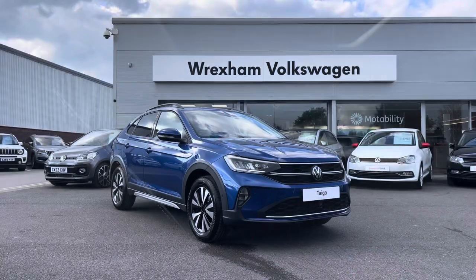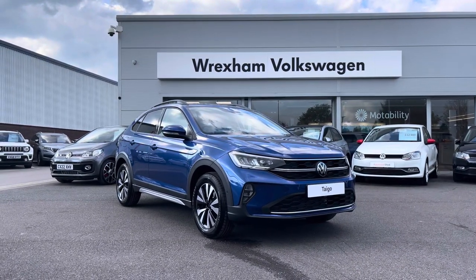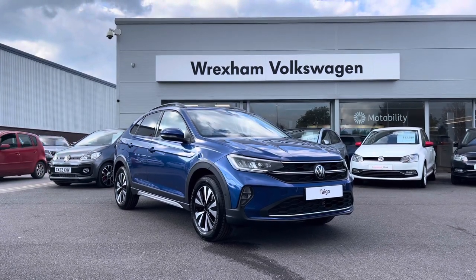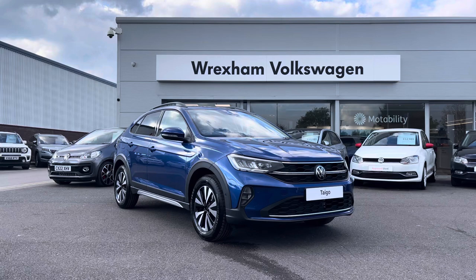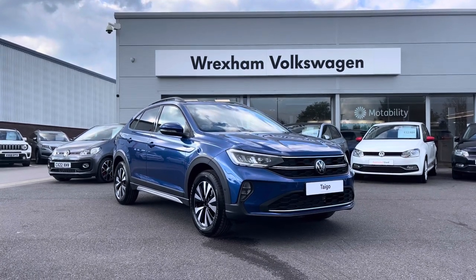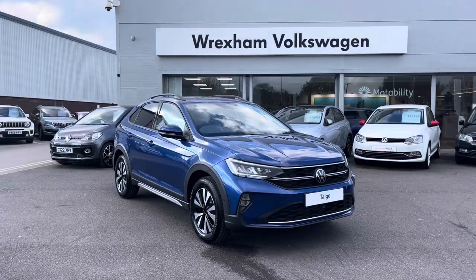Thank you for watching this video on this brand new Volkswagen Tygo Life, which does include a 3 year warranty as well as 1 year breakdown cover, along with additional benefits and flexible finance packages available. For a personal finance quote or to book a test drive, please contact us now on 01978 340 600.